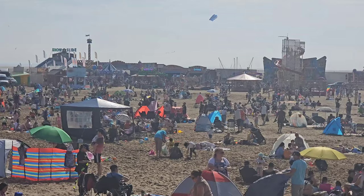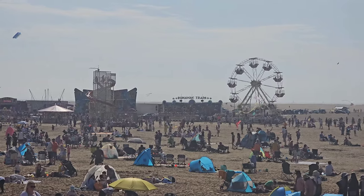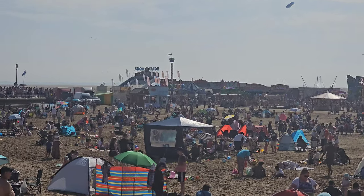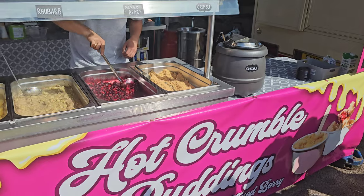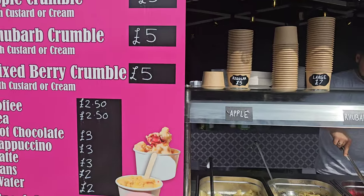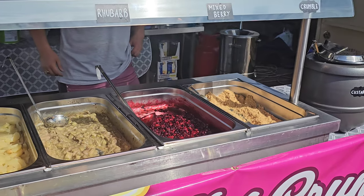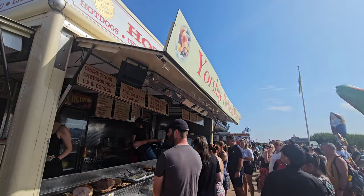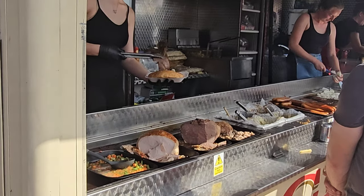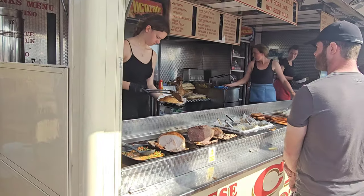That one looks like Fawkes from Harry Potter - the phoenix! Alongside the kite festival, there's also a fair on the beach - big helter-skelter over there, big massive ferris wheel, all on the beach. On a nice day like today that snow slide is looking extremely inviting. Look at this - hot crumble pudding, £5 for apple, rhubarb, or mixed berry, being made right there. It might be a bit too hot for that but they have got custard. Yorkshire pudding wraps are here - look at all the meats in it, she's making one right now. Does that look so good!